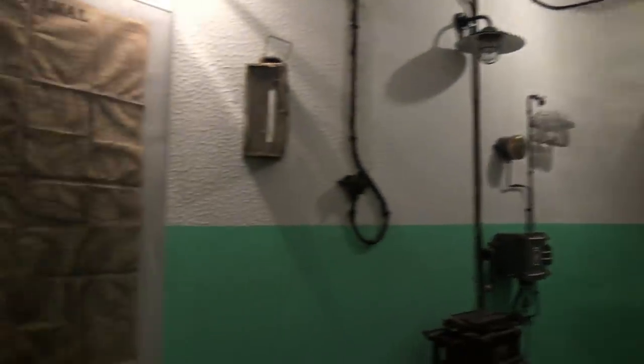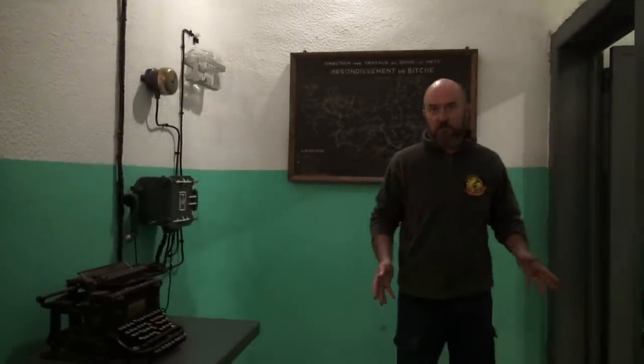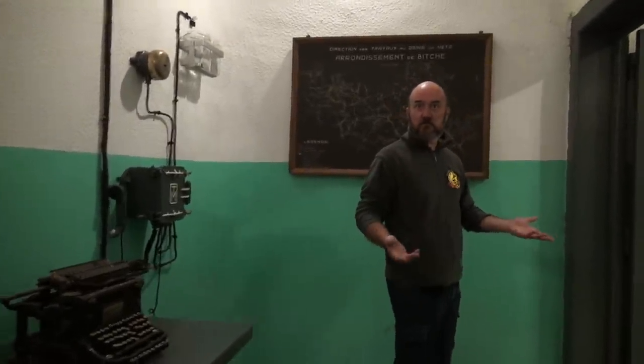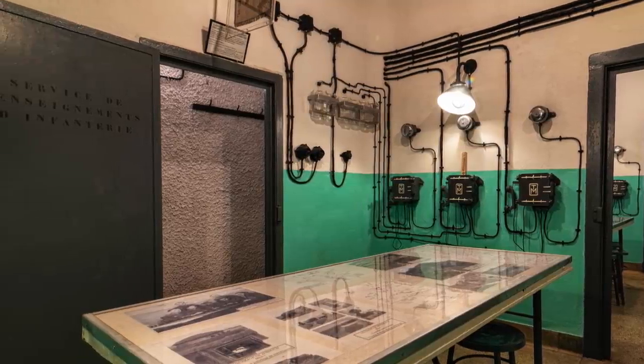Here we are at the command post - the head of the fortress. This was normally for Lieutenant Cassaux, the chief of the technicians. Here you can see the original colors - this is the original green. Seven officers: one doctor, one chief for the observers, one for the technicians, infantry, and one by rockets.